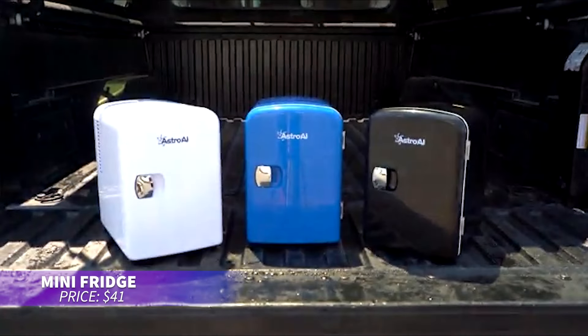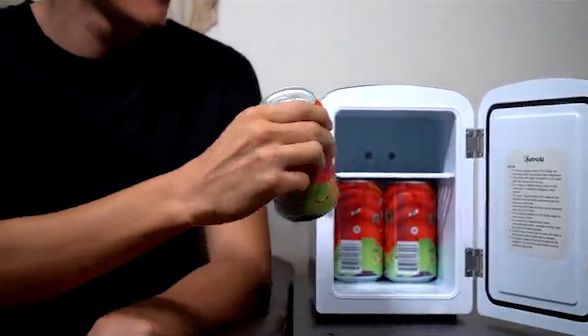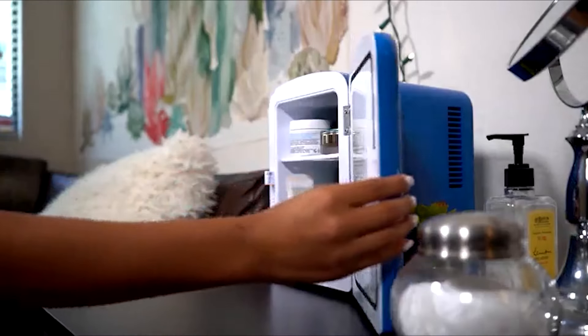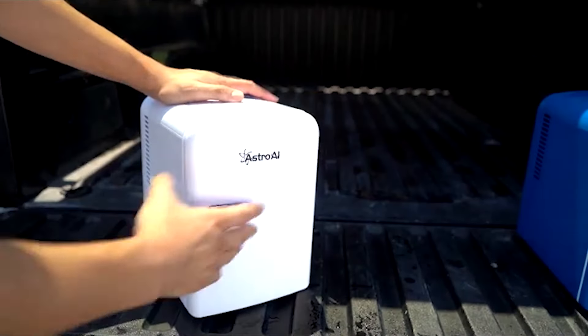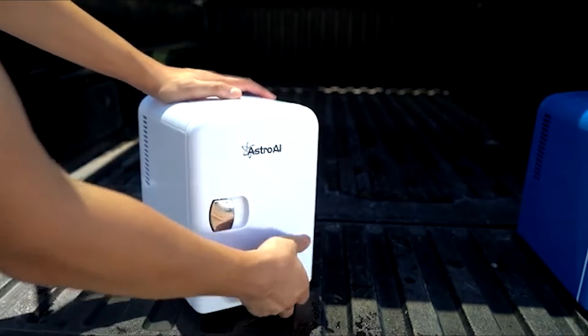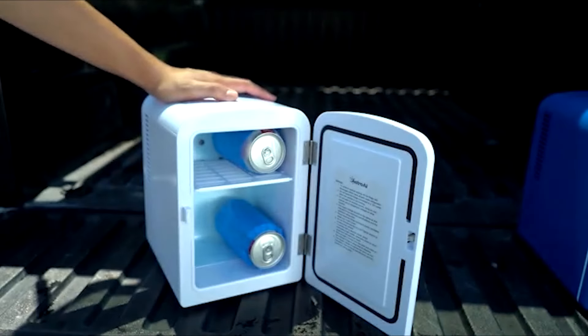If you're after a mini fridge for your space, this compact fridge is perfect for cooling drinks or snacks. It holds up to six cans and cools down to 37 degrees Fahrenheit. Ideal for desks, dorms, or travel, it's eco-friendly, runs quietly, and can be powered at home or in your car.